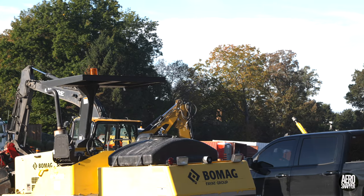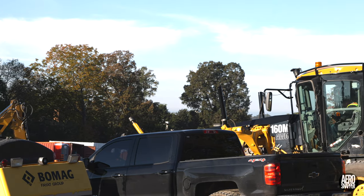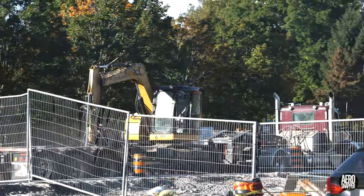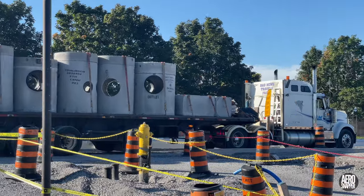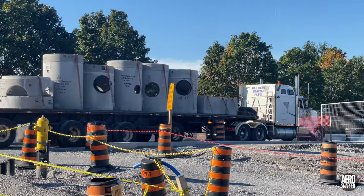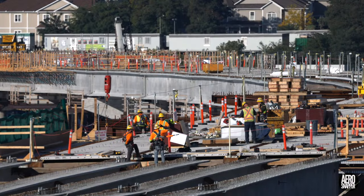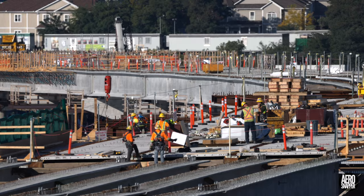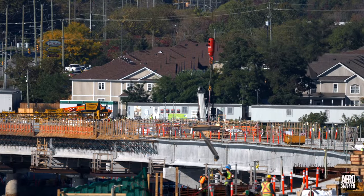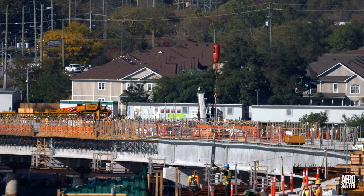It turned out that there would be no further paving work this week, but a new excavator arrived. And just when you thought that infrastructure work might be nearing completion, a new set of concrete vaults was delivered. A great deal of work continued too on the steel structure, with several concrete slabs placed and work on the installation of guardrails continuing.